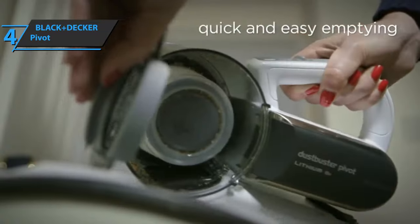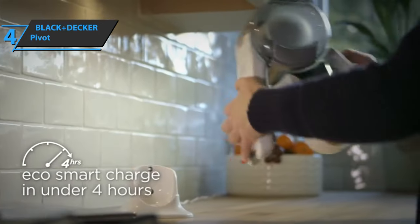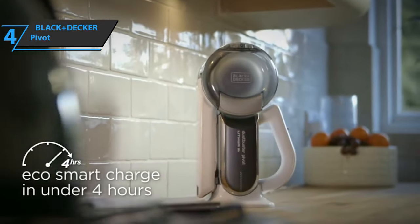Cons: filters must be purchased separately, and keep in mind that the filter inside the device must be changed as often as possible. Highly recommended.